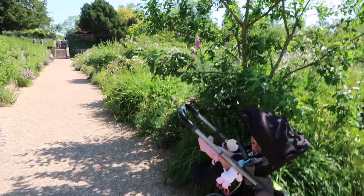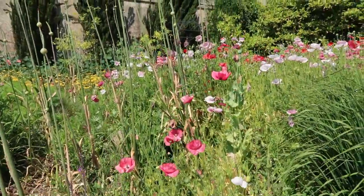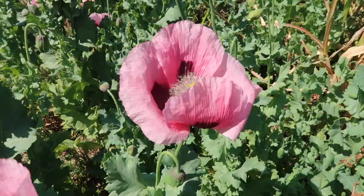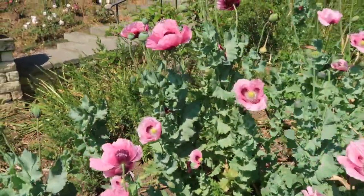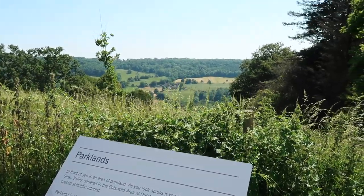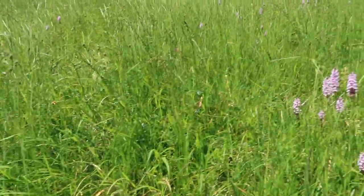I brought Tabatha to the American Gardens which are just on the edge of the Cotswolds near Bath, and we're gonna go and take a little walk around. There's lots of orchids growing here too, which is really nice.